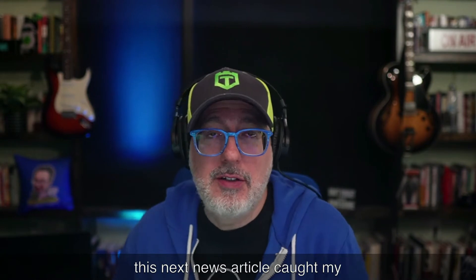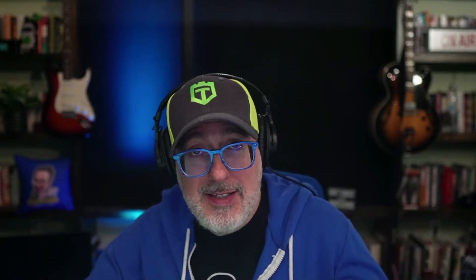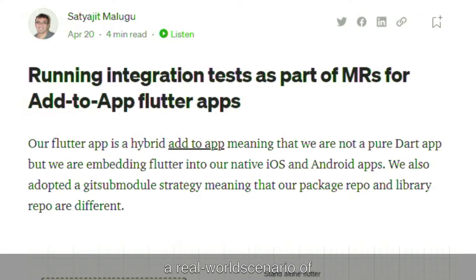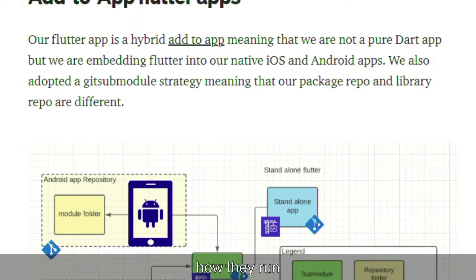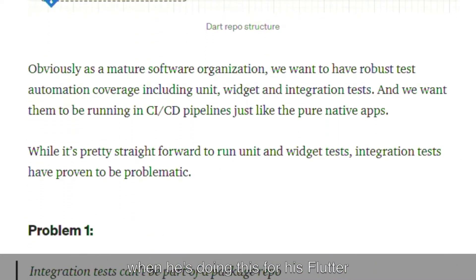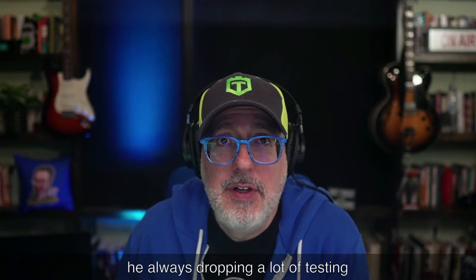Speaking about mobile testing, this next news article caught my attention. It's from Sadie, who's been a frequent speaker on the Automation Guild conferences. He's a SESTAT automation developer testing expert, and this article is on how to run integration tests on Flutter apps. What I like about this article is it's a real-world scenario of someone actually in the field doing testing every day. Sadie shares his experience on how they test their Flutter apps — they run unit and widget tests, but integration tests have proven to be problematic. He goes over the problems and solutions he's seeing. Definitely give him a follow because he's always dropping a lot of testing knowledge.